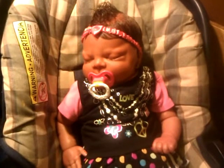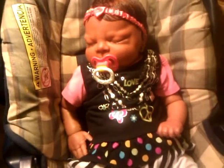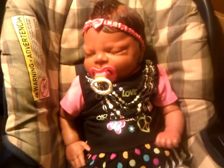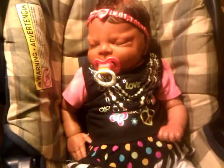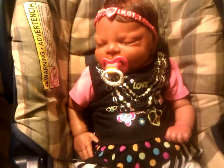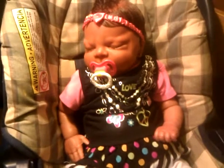Hi guys, I'm super excited because I just ordered my next kit — she is the Kaya kit by Eva Helen. She's going to be a sleeping baby. Her body is actually already here because when I bought Lily's body, I bought some extra bodies since they were on sale, so she does have a body.